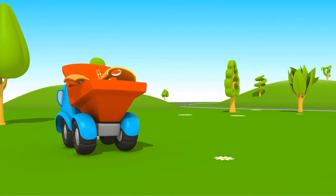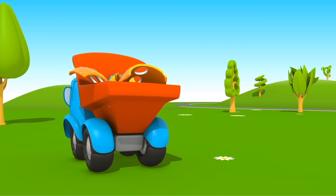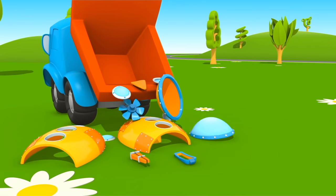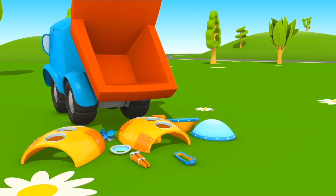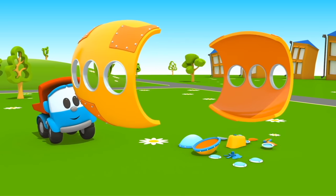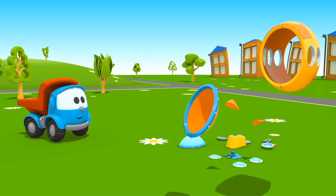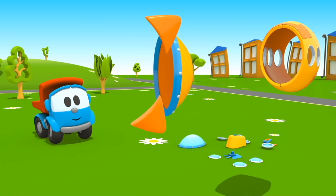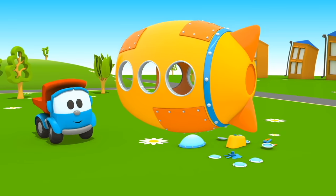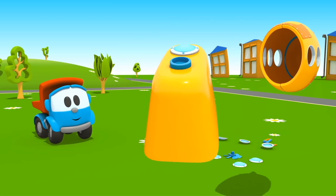Look! Leo has new parts in his body. Looks like a hull of a submarine. Let's attach rudders to the rear of the submarine, and a control tower on top.